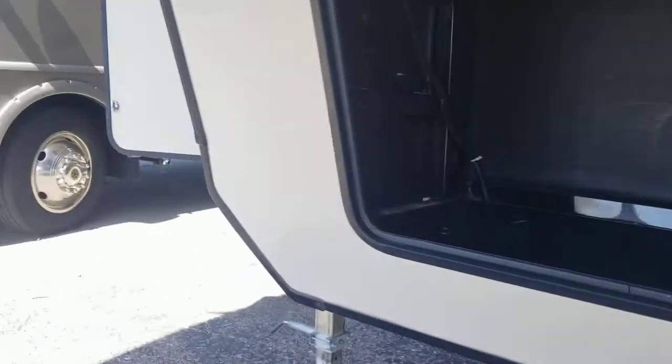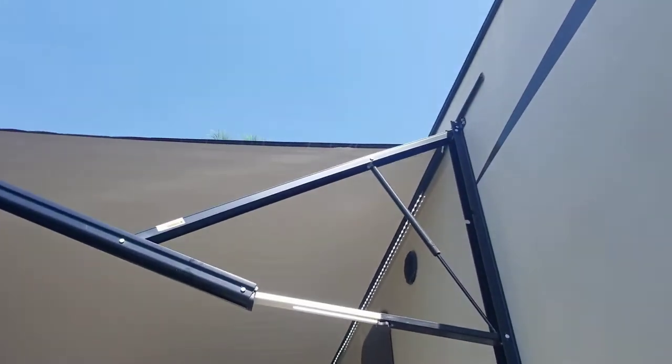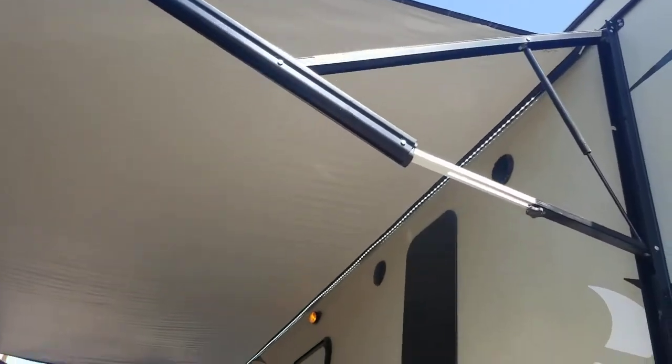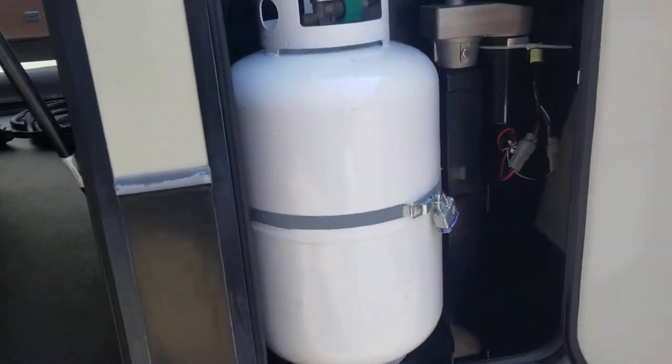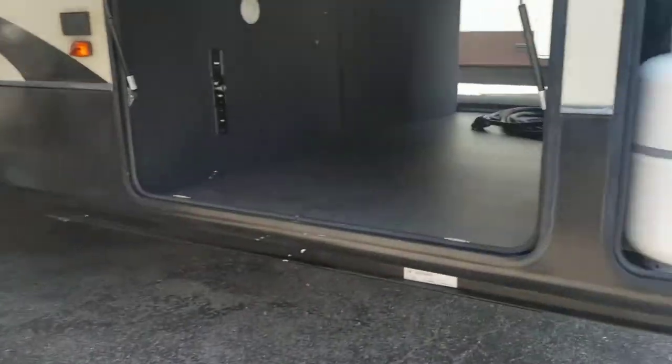Up front there's a little area where you can put a generator if need be — see the cut-out at the bottom. You can see your electric awning right there, just about fully extended. LED strip down below, one propane tank on this side, one on the other, and you can see your leveling jack — six-point auto leveling system.